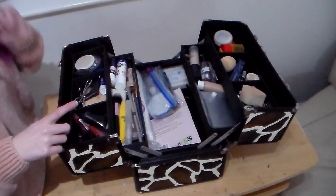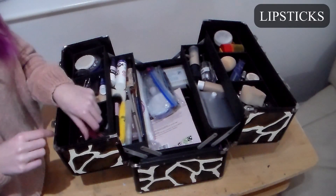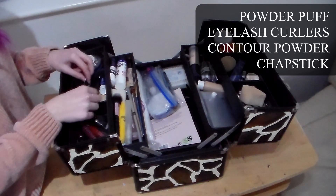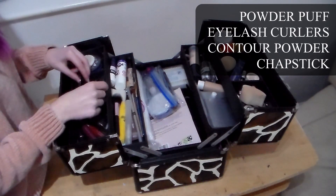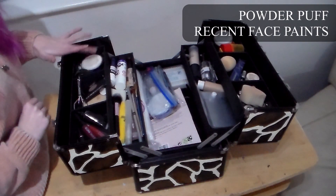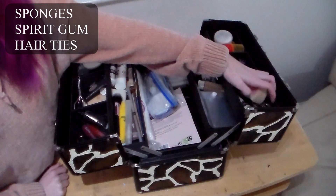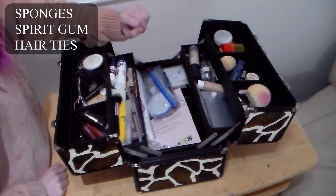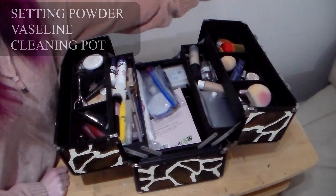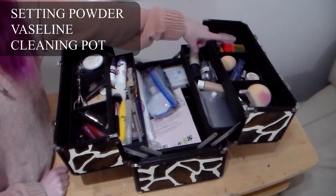As you can see, the box is split into three major parts. In this top section I keep my lipsticks — red and black — powder puff, eyelash curlers, contour and chapstick, another powder puff, and recent face paints. Over here are sponges, spirit gum and hair ties, because I have very long hair, eyeliner, eye primer and a beauty blender, and setting powder, vaseline and a cleaning pot for my smaller brushes.